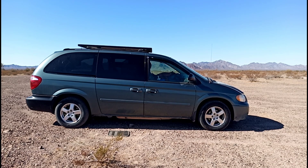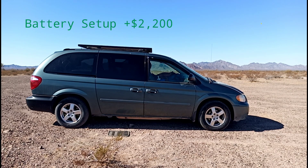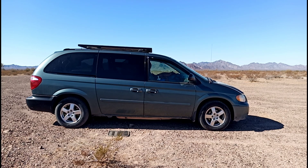This is a 2005 Dodge Grand Caravan SXT van conversion. I bought it for $2,000, it has 176,000 miles on it, and it is my home.